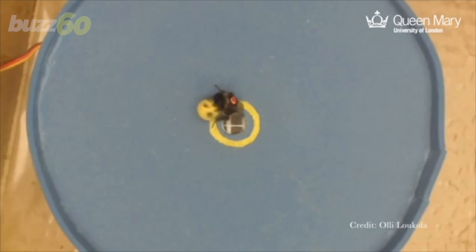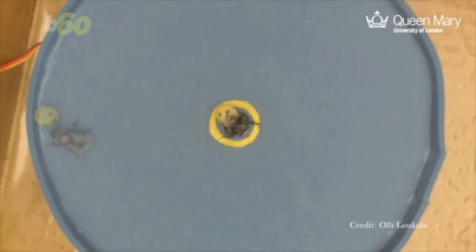I never thought I'd say this, but here's a bumblebee scoring a goal. That's not all he scored — he got food as a reward. Scientists at Queen Mary University of London say the bee's ball rolling skills show how the insects can learn to solve tasks from other bees.